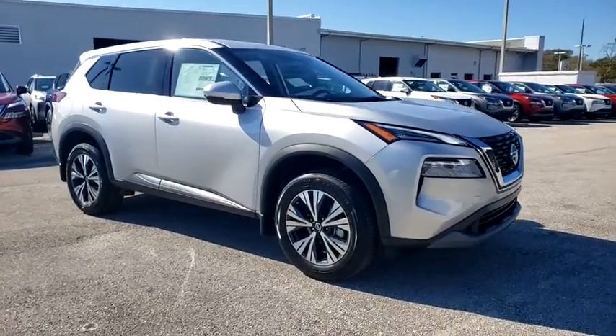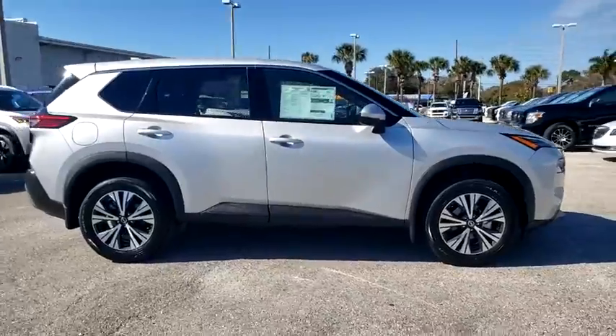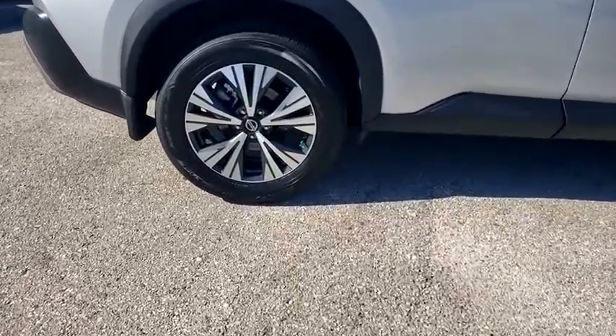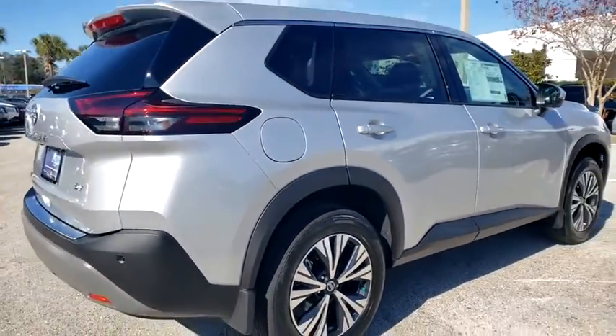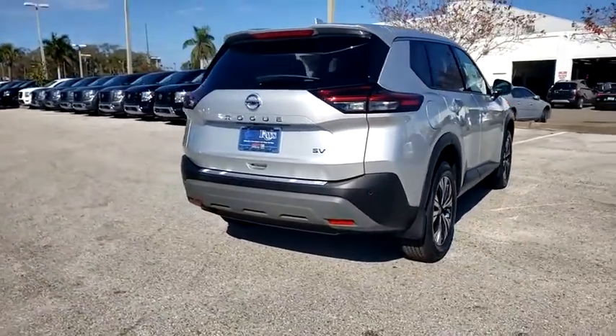Take a ride in the 2021 Nissan Rogue. The stylish Rogue gets 27 mpg and still boasts nearly 58 cubic feet of cargo space. With a five-star side impact safety rating and competent handling, the Rogue is more than you expect and everything you deserve.